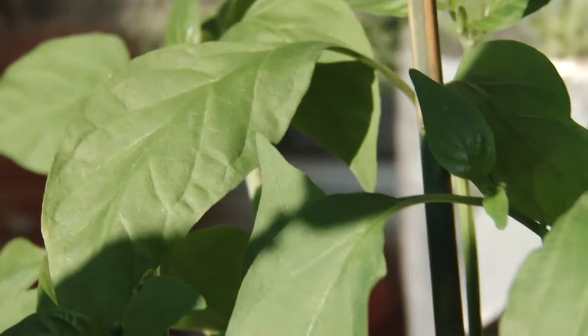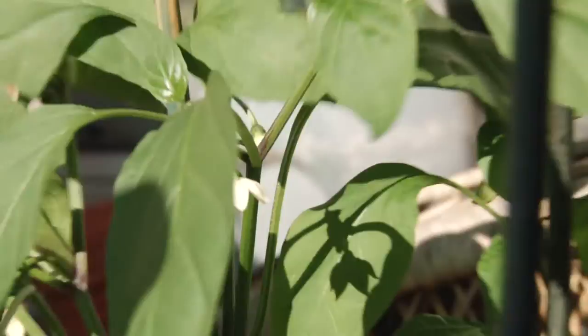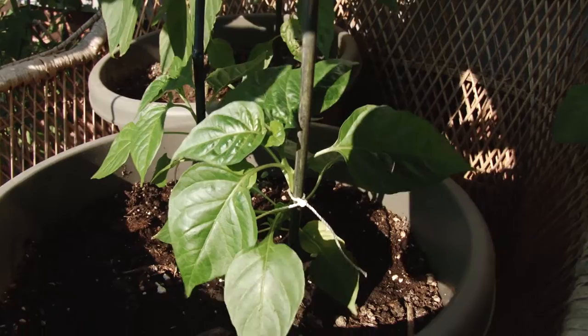There we go. So we've got — how many flowers would you say we have on the pepper plants? Probably about seven or eight. We think that these are the jalapeño peppers and that these tiny little guys are the habanero peppers, and they're just sort of slower or something. We had a really slow start this year.